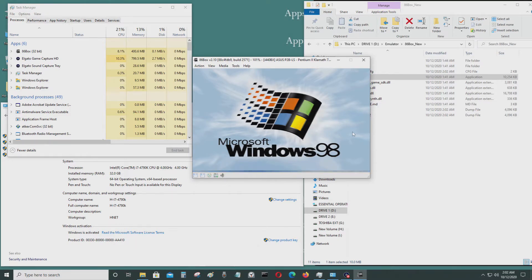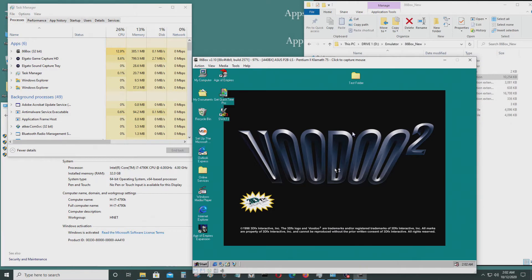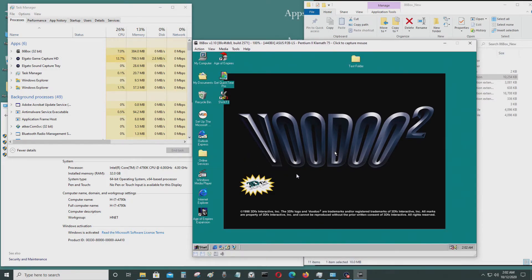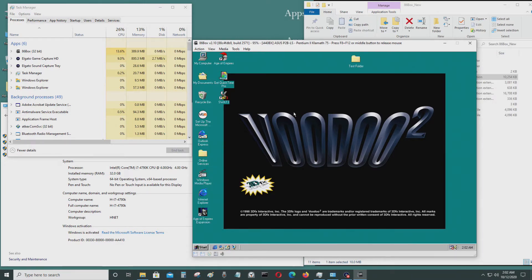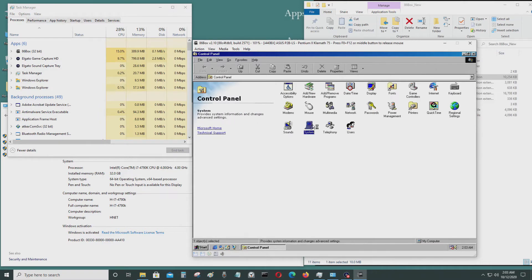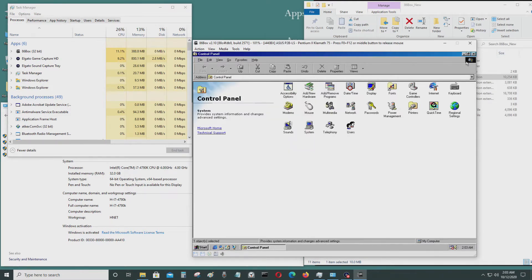This is the Pentium 2 at 75 megahertz. This is a lot better — a lot more responsive, definitely snappier. It shows it's a Pentium 2, but it's only 75 megahertz. Let's try another processor setting — let's make it a little bit faster.